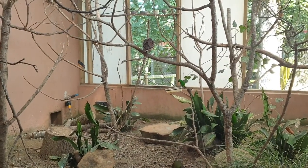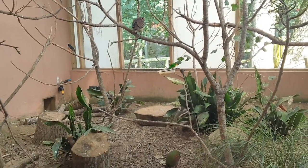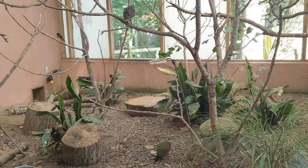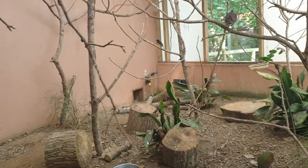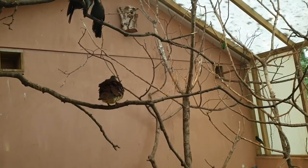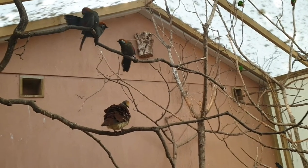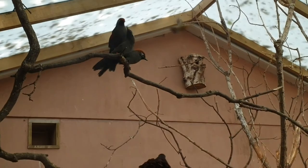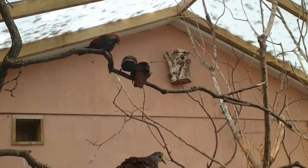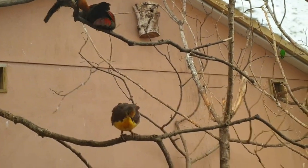Hello everyone! This is part two of the wanderings at Newquay Zoo and I'm in a section where there's some beautiful birds. They are behind glass so I'm going to try my best to film them as clearly as possible - they're gorgeous.